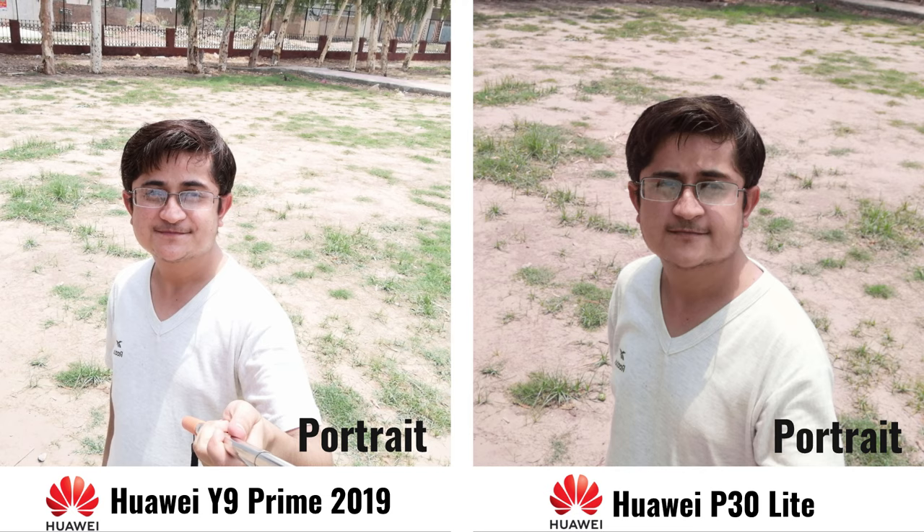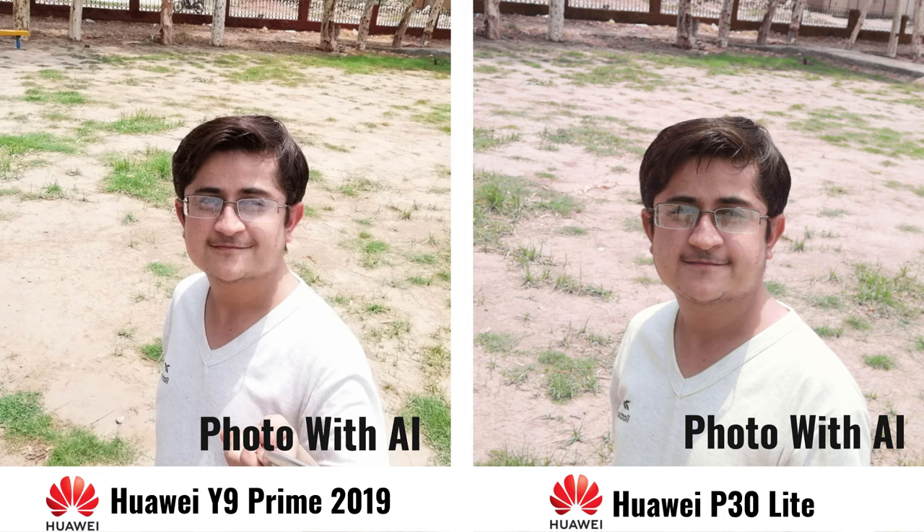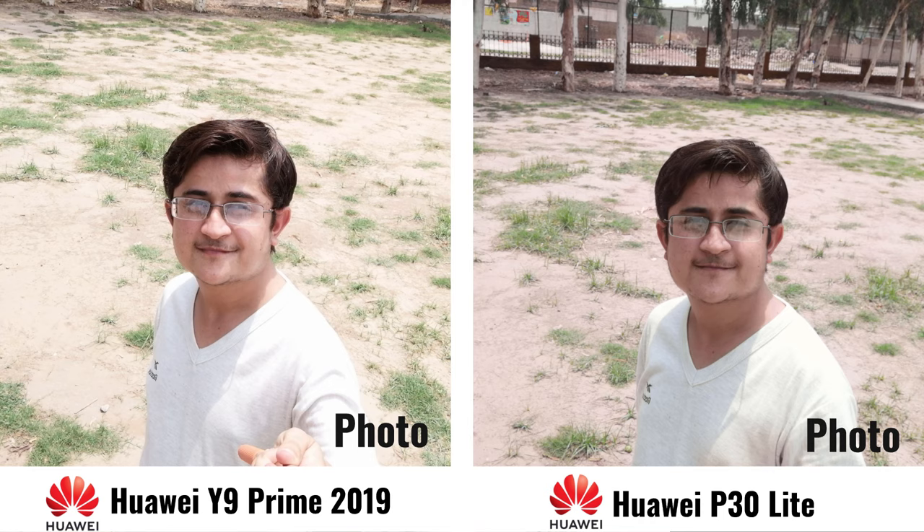So this is the photo mode with AI. And this is photo mode without the AI.